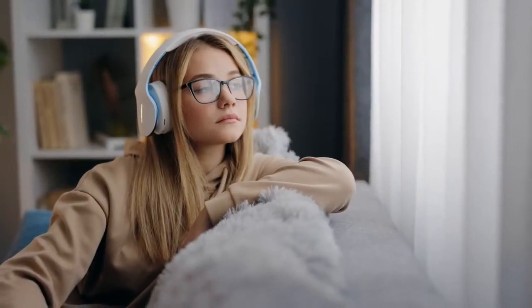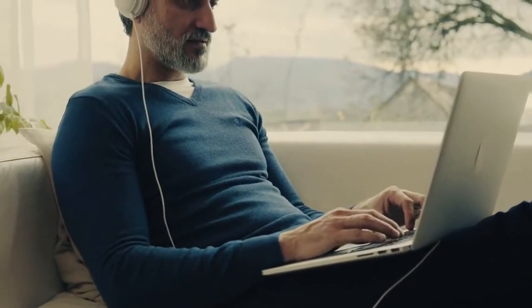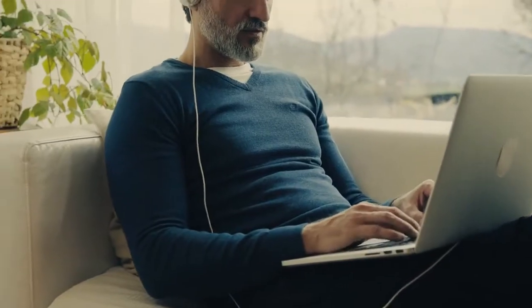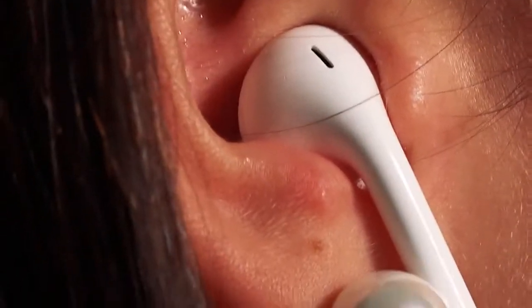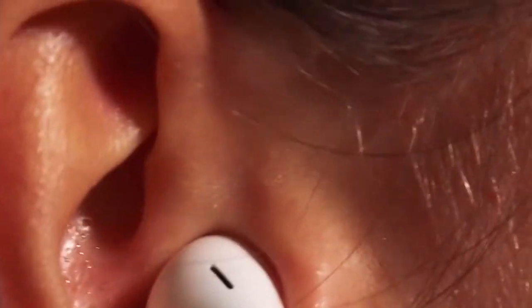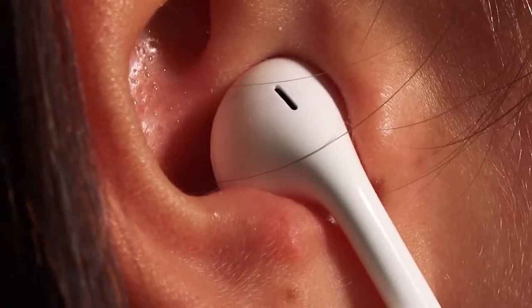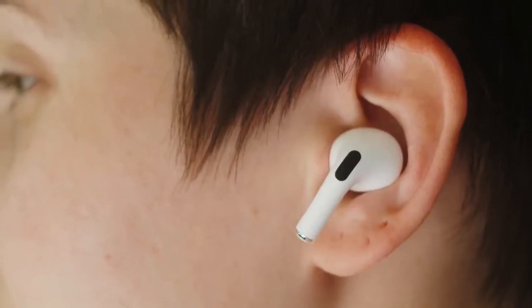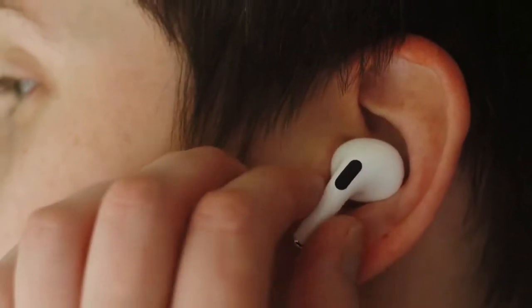How does a bone conduction headphone work? Understanding the advantages of Bone Conduction Headphones is important to ensure they work for your needs. These headphones work differently by using Bone Conduction Technology to send sound waves directly to the inner ear without having to go through the eardrums. Traditional headphones work by creating sound waves that enter your ear via the canal and vibrate through one's eardrums to reach the inner ear, where these vibrations trigger nerve impulses that are converted into what we hear.